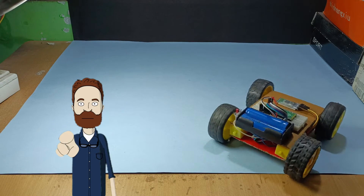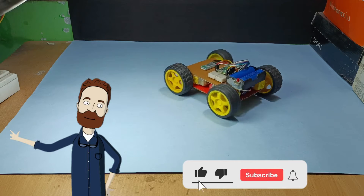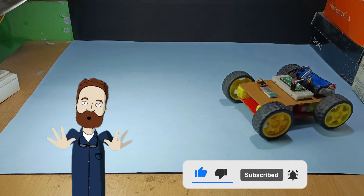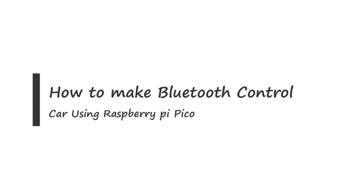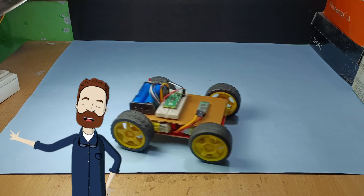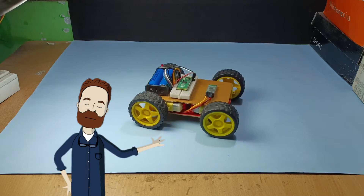Hey guys, welcome back to Roboatic Lab. Today in this video we will be exploring the exciting world of Raspberry Pi Pico and Bluetooth technology. We will be showing you how to build your very own Bluetooth-controlled car using a Raspberry Pi Pico. So buckle up and get ready for an exciting ride as we dive into this fun and innovative project.